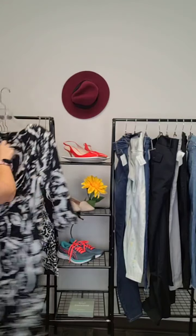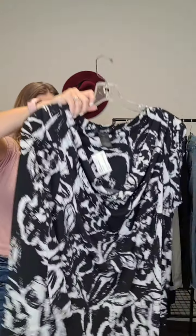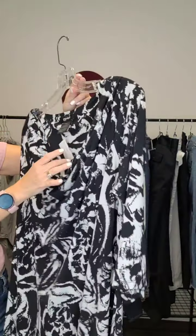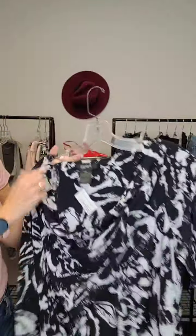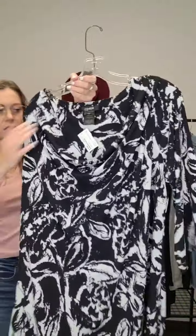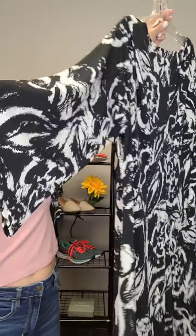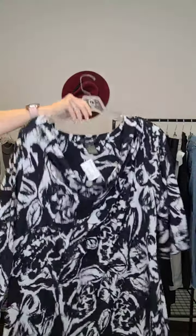Next up, a lovely little dress from Style & Co in a great black and white pattern design. Super casual — you could dress it up with some bling, wear it in the office with leggings, or throw on a jean jacket and you're good to go. Really nice soft material with a nice cowl neck and a flare sleeve. It's got more of a flare sleeve, super cute. Size 1X and it's $18.